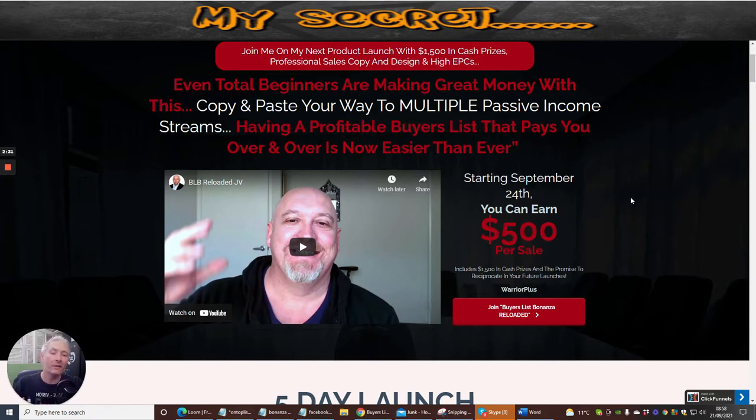It's giving you the very basics up to advanced of how affiliate marketing works and how to set it all up — no stone unturned. I've gone through the training program to make sure it delivers. It says: even total beginners are making great money with this. Copy and paste your way to multiple passive income streams. Having a profitable buyers list that pays over and over is now easier than ever. He basically gives you the done-for-you material. You do need ClickFunnels and he will give you the actual templates — just put the code in. He also gives you email swipes and great advice.